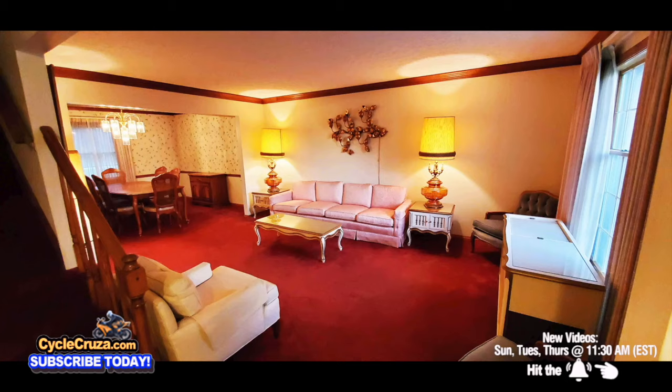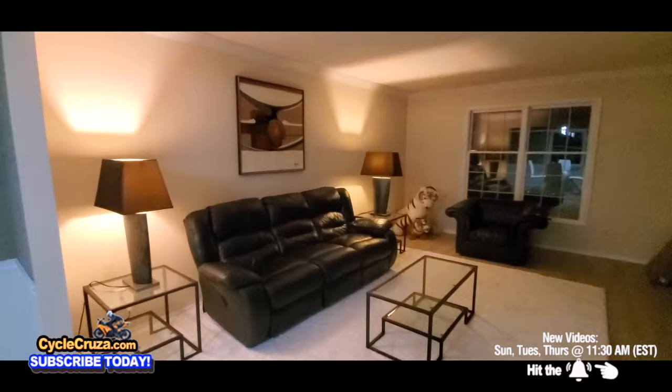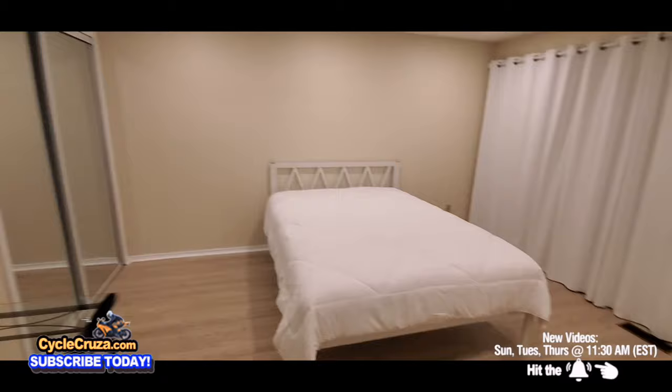And this was the living room — it looks like it's out of the 60s. Now look at it. Modern era. And this was the guest room, straight out of the 80s. Now look at it. Really nice.